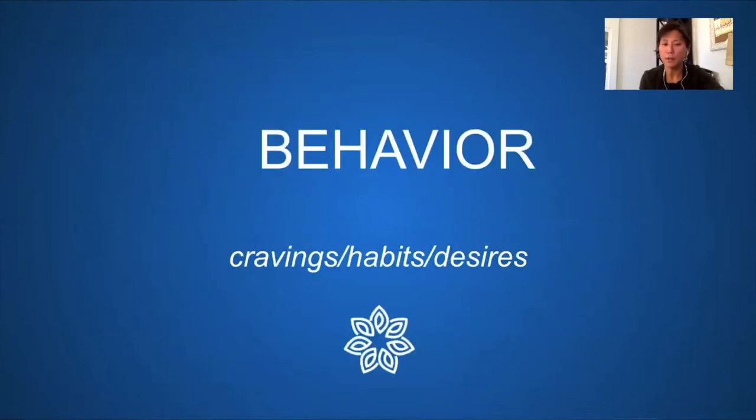Then we come to behavior — why can't we change even when we know something is bad for us? Are we controlled by our cravings, habits, and desires so that we can't change our behavior? About 95% of all that we think, feel, and learn is happening without our conscious awareness, and that is where our behavioral resistance lives.